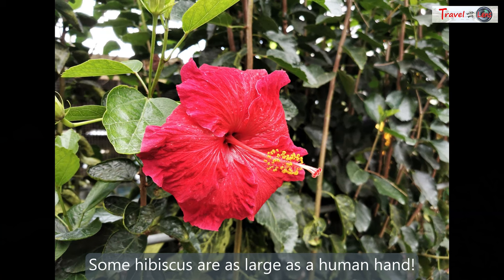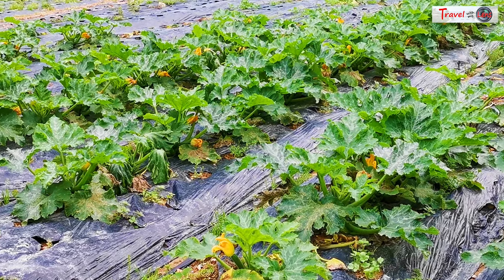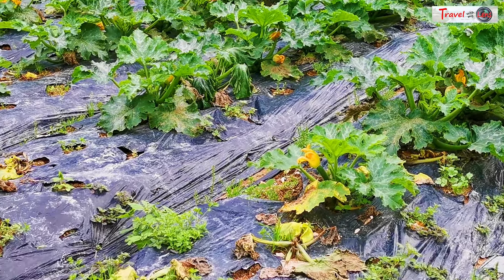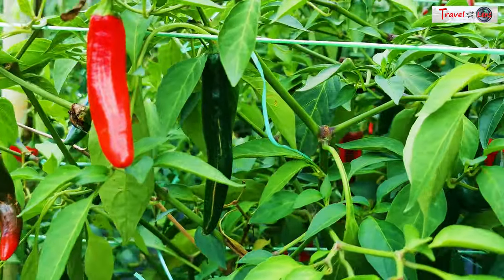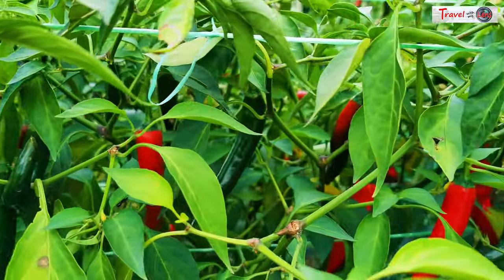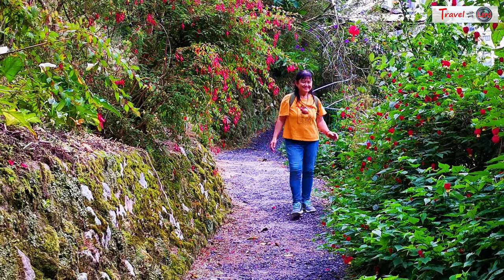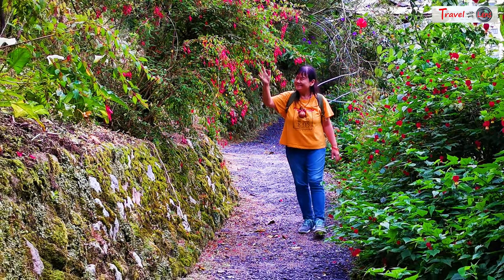The red hibiscus is the national flower of Malaysia. Besides that, there's also a short forest walk and a vegetable farm inside the garden. Visitors can take a 500-meter jungle walk around the farm.